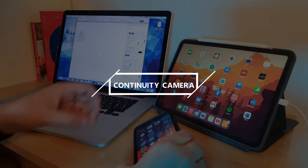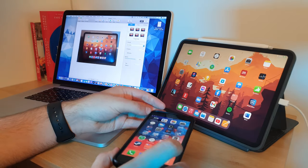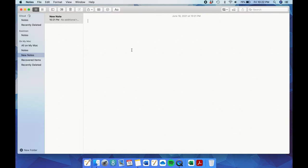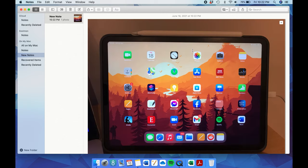Continuity Camera is similarly useful for importing images really quickly from other devices — especially useful if you want digital copies of things like receipts or tickets. Select the photo from the File menu within the document you're working in and choose either to take a photo or to scan a document. Take the photo on your other device and you'll immediately see it within your Pages document, or scan a receipt and a straightened digital copy in PDF form will be available in the Finder.